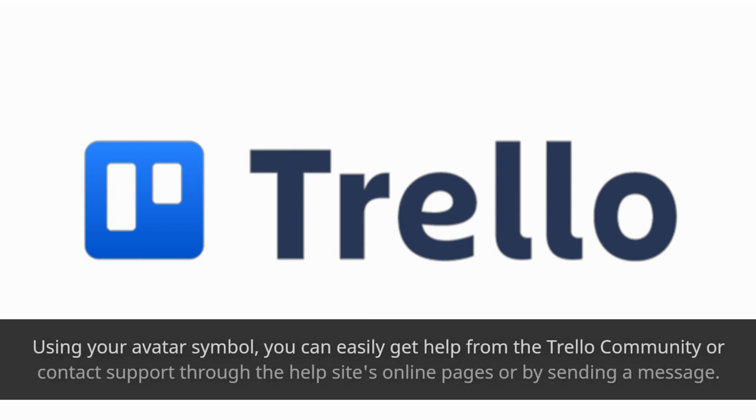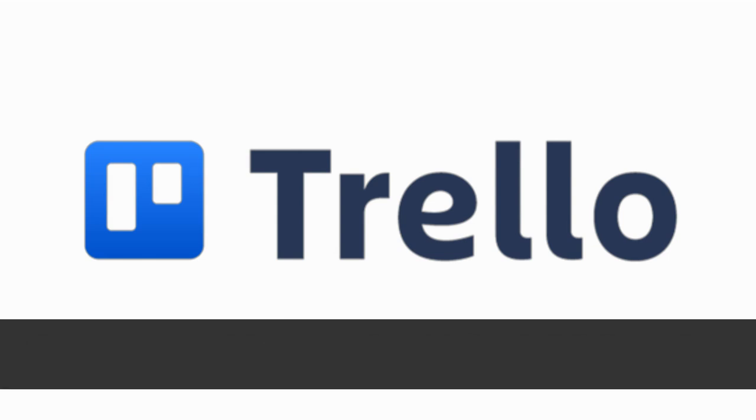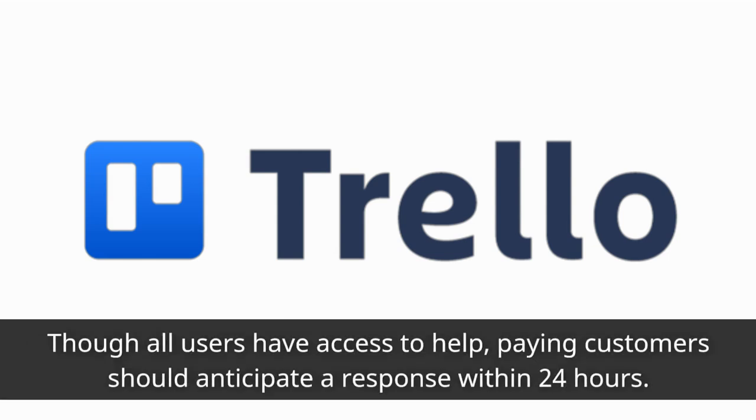Using your avatar symbol, you can easily get help from the Trello community or contact support through the help site's online pages or by sending a message. Though all users have access to help, paying customers should anticipate a response within 24 hours.